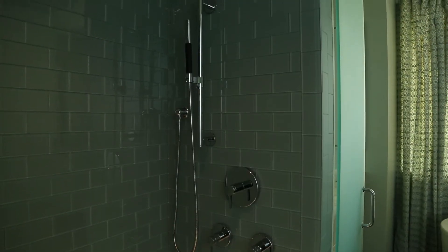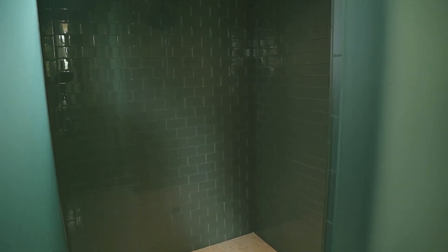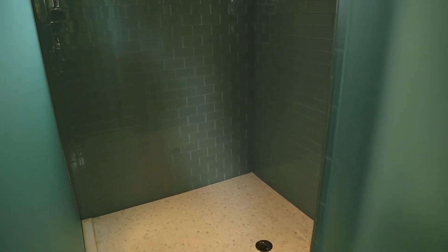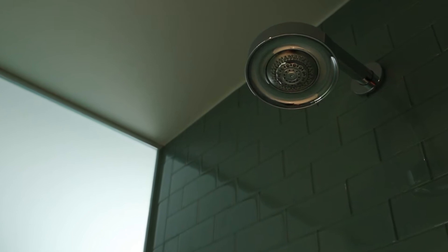In the shower area, floor to ceiling, the walls are covered in a soft blue subway tile and the floor has a really small mosaic tile. The shower is outfitted with dual shower heads for the ultimate spa-like atmosphere.